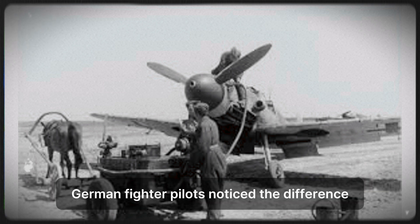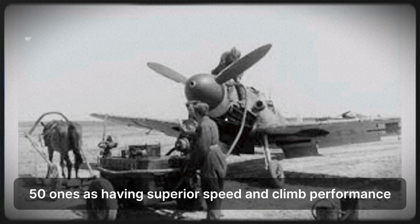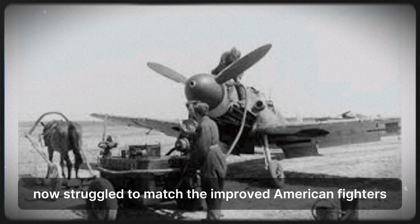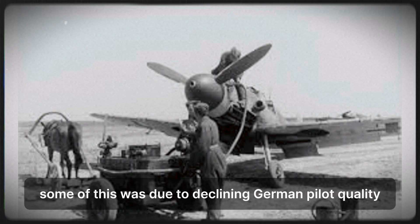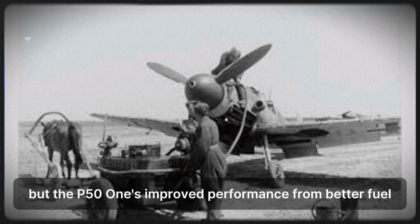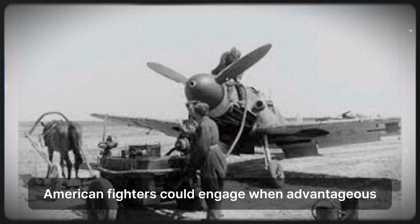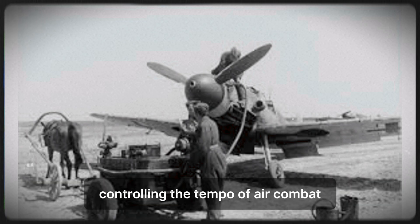German fighter pilots noticed the difference. By late 1944, German fighter reports consistently described P-51s as having superior speed and climb performance. German fighters that had been competitive with early P-51s now struggled to match the improved American fighters. The performance gap widened. Some of this was due to declining German pilot quality — experienced Luftwaffe pilots were being killed faster than replacements could be trained. But the P-51s' improved performance from better fuel contributed significantly. American fighters could engage when advantageous and disengage when disadvantageous, controlling the tempo of air combat.